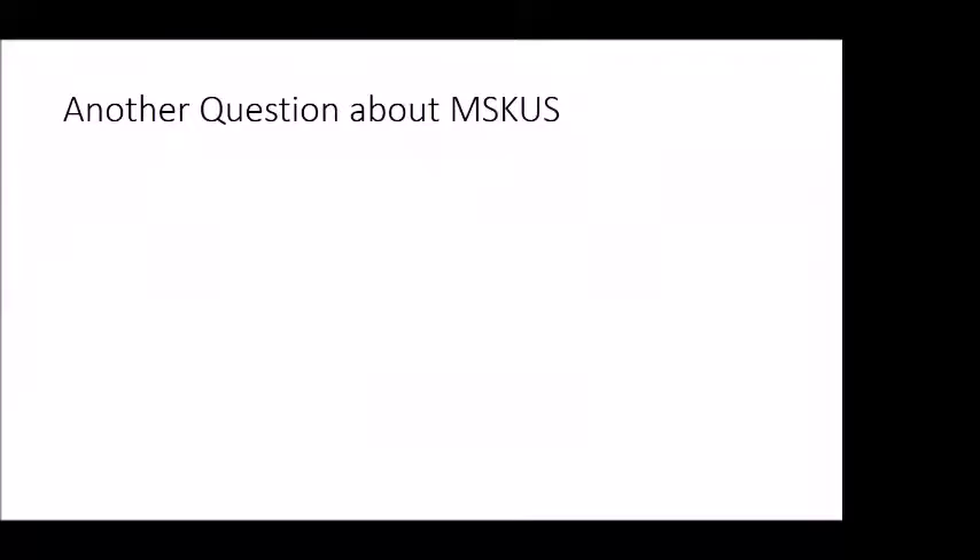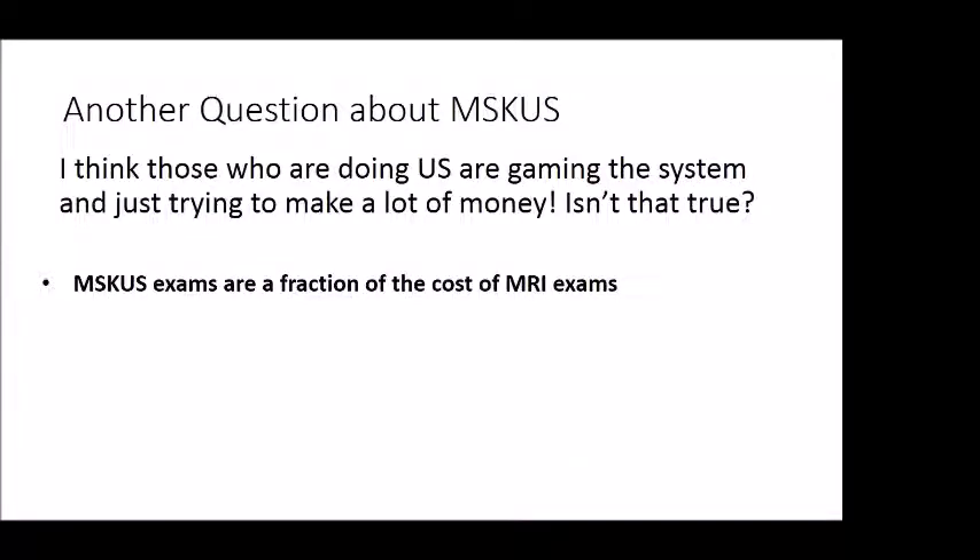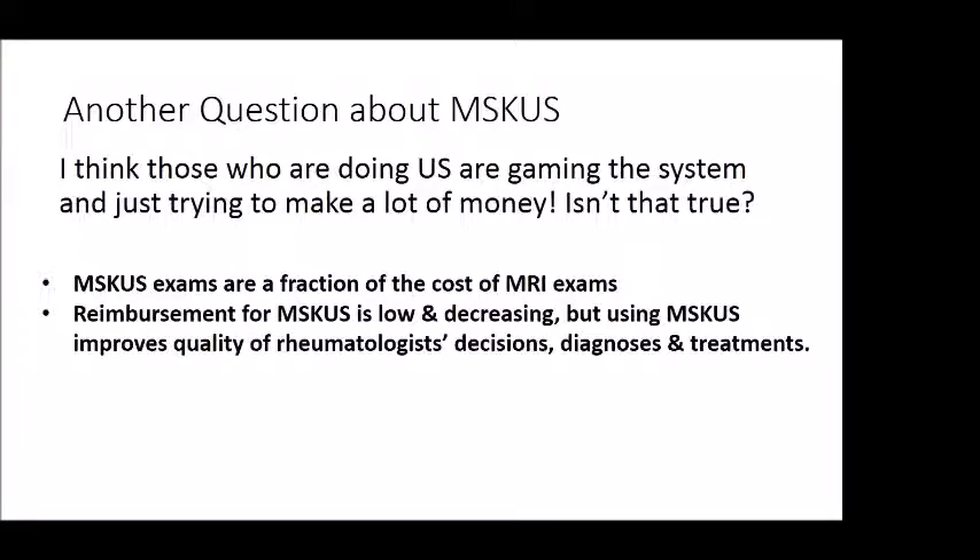Another question — less serious — was whether rheumatologists are just gaming the system. Rheumatologists have been procedure-poor throughout the history of rheumatology, and some suggested they're just looking for something to make money. This is absolutely not true. Musculoskeletal exams are a fraction of the cost of MRIs. Reimbursement for musculoskeletal ultrasound is low and decreasing — I'm always being told the number of RVUs I get credit for are inadequate. But because it improves the quality of rheumatologist decisions, diagnoses, and treatments, it's really worth doing.